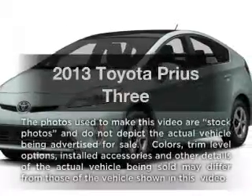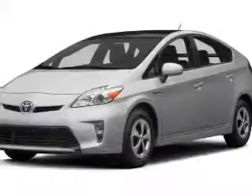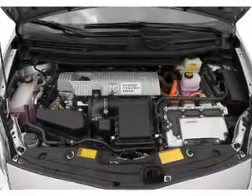Presenting the 2013 Toyota Prius — everything you need under one roof with this great vehicle. With an efficient four-cylinder engine, the powertrain includes front-wheel drive driven by an automatic transmission.